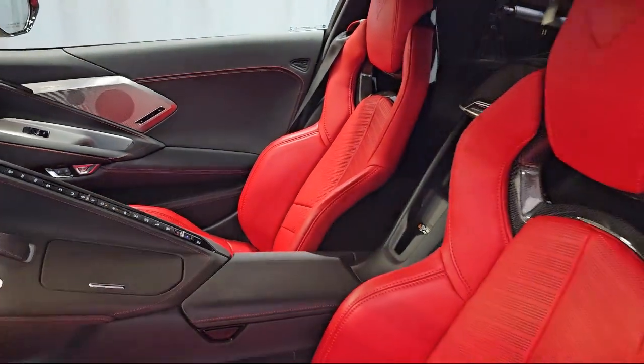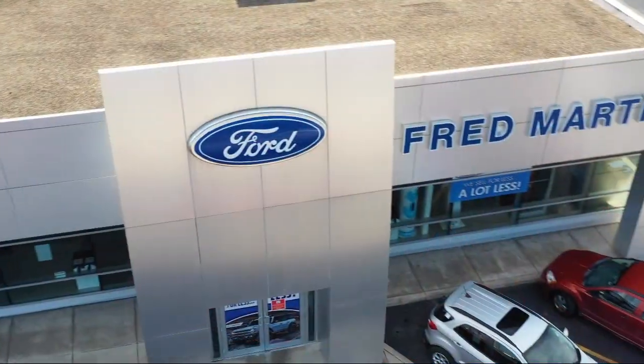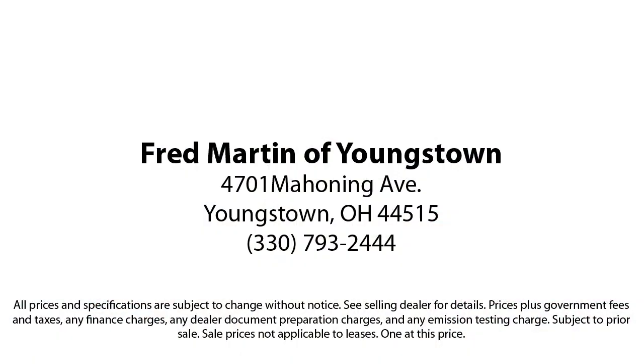Family-owned since 1972, Fred Martin of Youngstown has remained a leader in customer service, and for being here long after the sale. Our sales and service are all factory certified, which has led us to multiple Ford President's Awards and Mercedes-Benz Best of the Best Awards, with our 4.4 Google and 4.5 Facebook ratings.